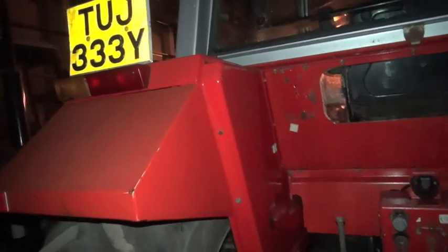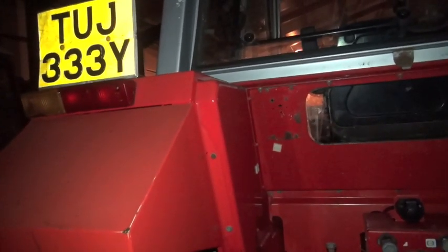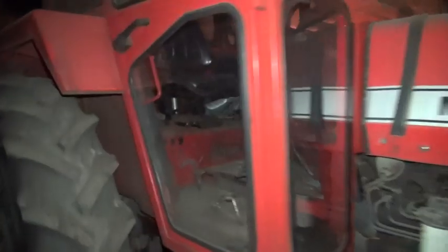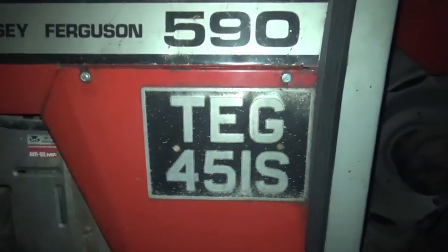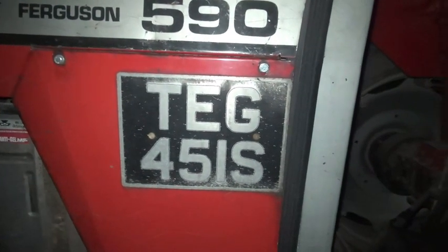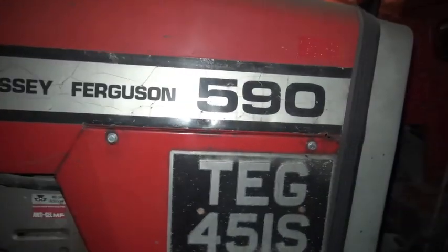That's a 698 — I've looked at it before — on a Y plate, TUJ 333Y. I'm not sure if I've done this one or not — it's a 265. Charlie 952 Papa Alpha Oscar, this one. And it's a 265. And here we have a 590 with the number plate on the side, which is quite unusual — don't know why that should be.